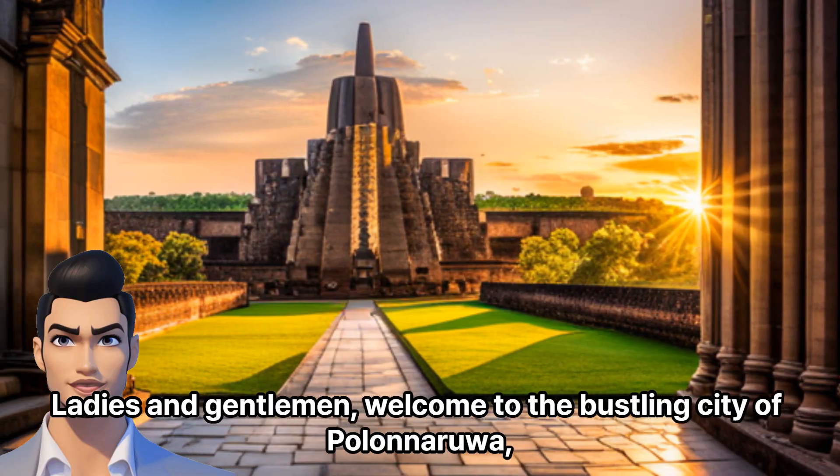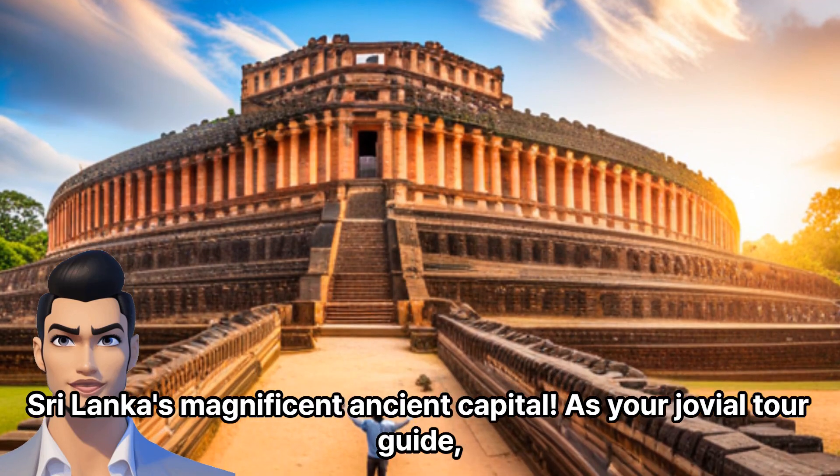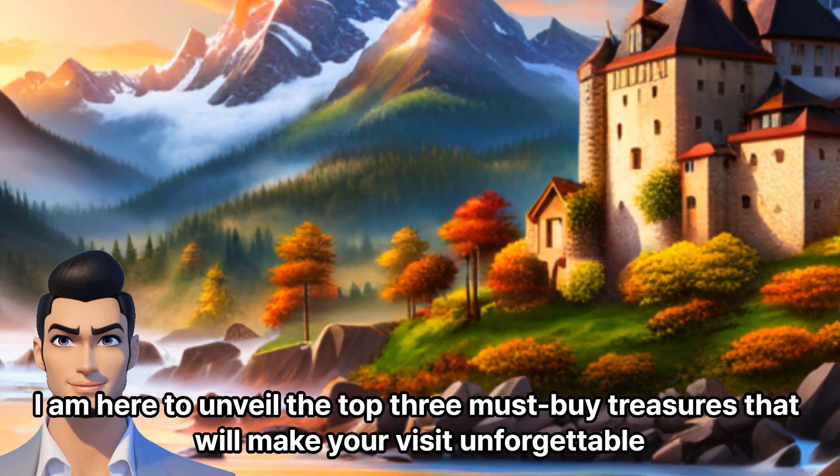Ladies and gentlemen, welcome to the bustling city of Polonarua, Sri Lanka's magnificent ancient capital. As your jovial tour guide, I am here to unveil the top three must-buy treasures that will make your visit unforgettable.